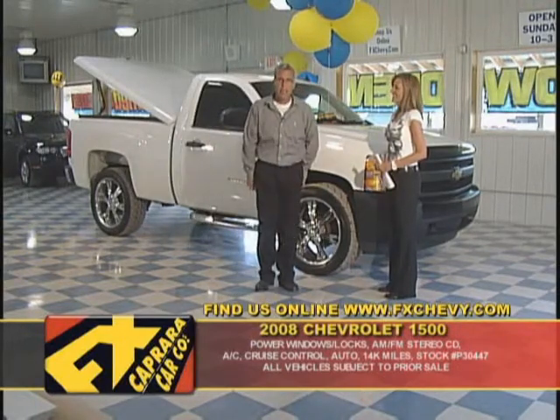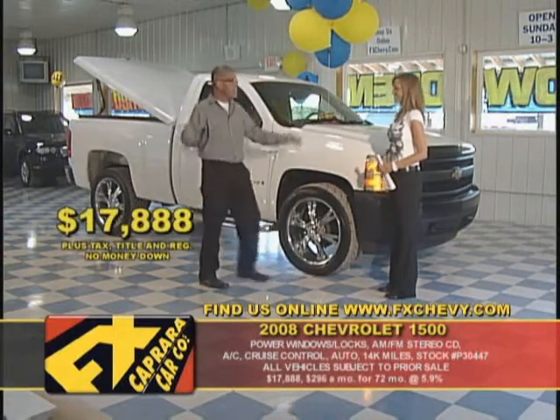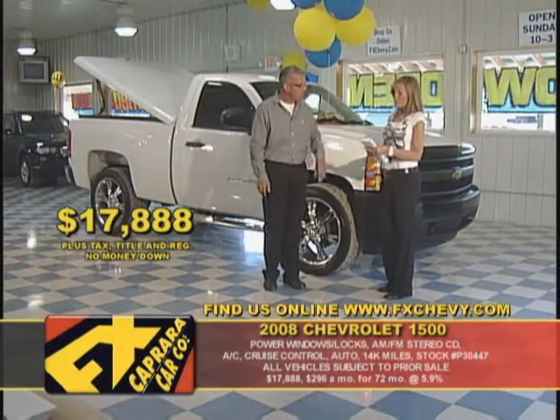Like an '08 with 14,000 miles for just $17,888 — not a mistake — $17,888 for a Texas Cadillac. Walk out with a payment, Maureen, with a good AutoCheck. What's the score of this truck? Better than good.